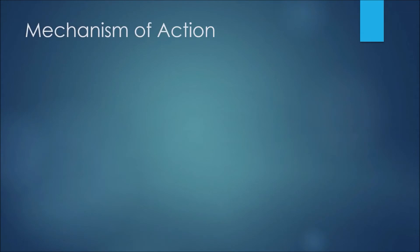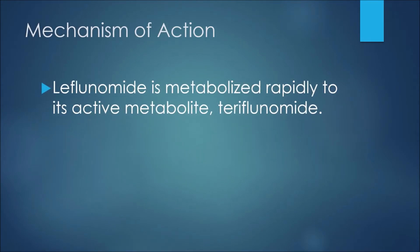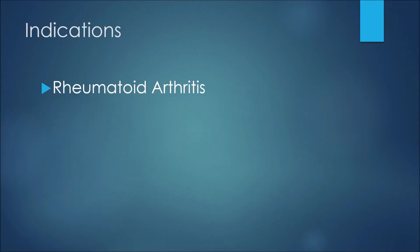The first thing to discuss is the mechanism of action, or how this medication works. Leflunomide is metabolized rapidly to its active metabolite teriflunomide. Teriflunomide demonstrates anti-inflammatory and anti-proliferative effects through inhibition of dihydroorotate dehydrogenase.